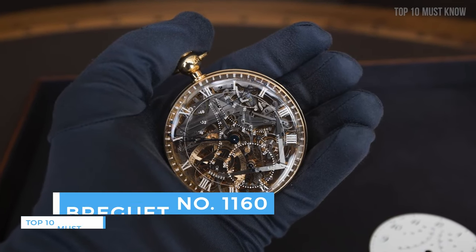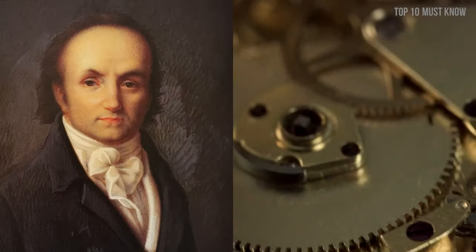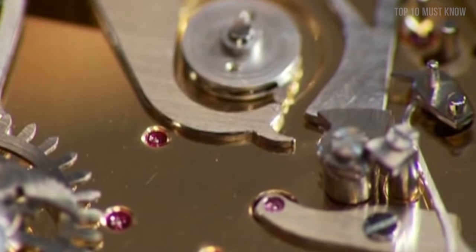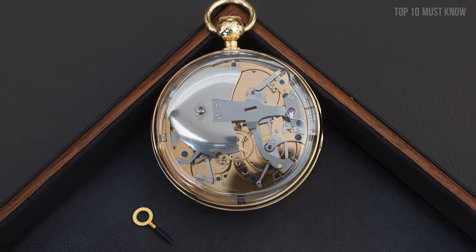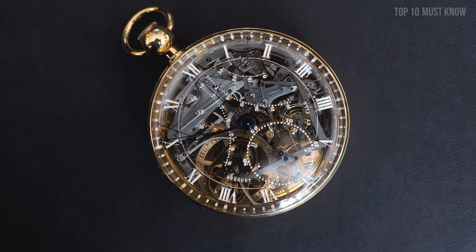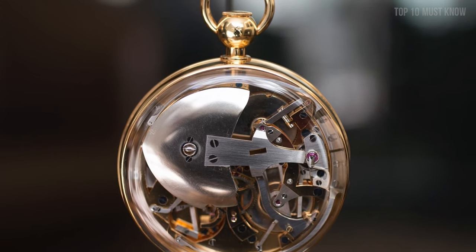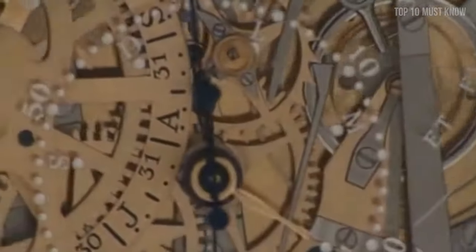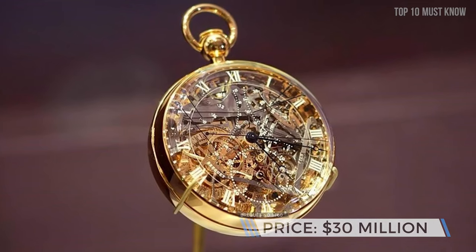Coming at number 3: the Breguet Number 160. The original version of this piece was allegedly commissioned for Marie Antoinette by one of her lovers, and Abraham-Louis Breguet began working on it in 1782. The Queen's watch simply had to be as spectacular as possible with no limits on cost — it had to have as much gold as possible, with even the mechanisms made of gold. It was a watch ahead of its time. The Queen never laid eyes on the timepiece, as she passed away before its completion in 1827 by Breguet's son. It included every known complication of the time: a metallic thermometer, a mechanism that chimes the hour, and a perpetual calendar. Breguet also covered the case with a clear crystal lens so you could see all the handmade gears working together. The pocket watch was lost in 1983 but was eventually recovered and is still on display at the Mayer Museum today, valued at $30 million.